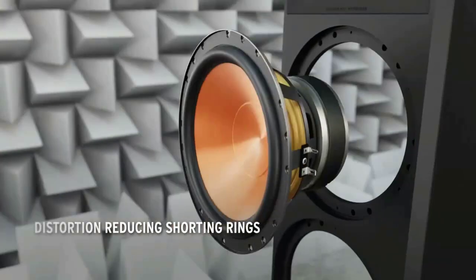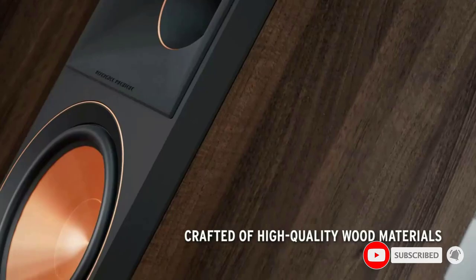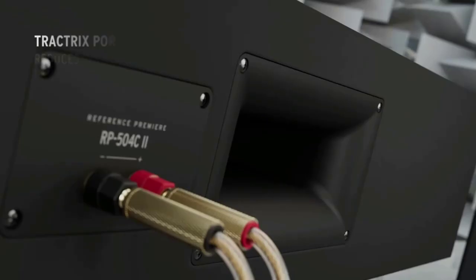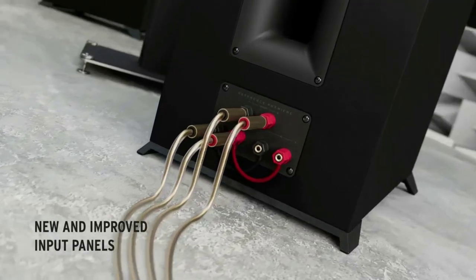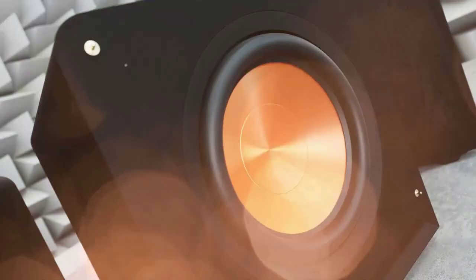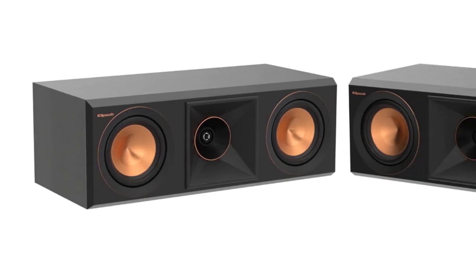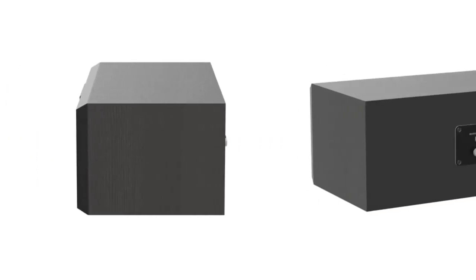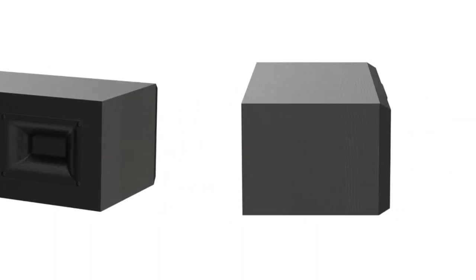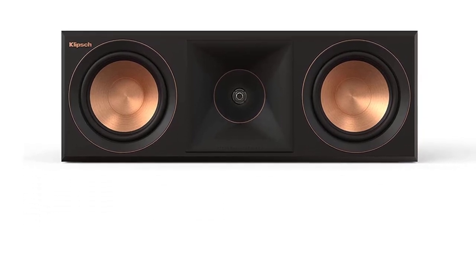This fantastic center channel speaker has a pair of 5.25-inch spun copper woofers for hair-bending bass and a one-inch titanium tweeter for crystal clear high-end resonance. The 500C makes a spectacular statement piece for any media setup, available in either a rich ebony or warm walnut finish. It also comes equipped with a removable metallic grill. As with all Klipsch speakers, you get a five-year warranty that protects you from any manufacturer's fault, making this speaker a proper investment for audiophiles.